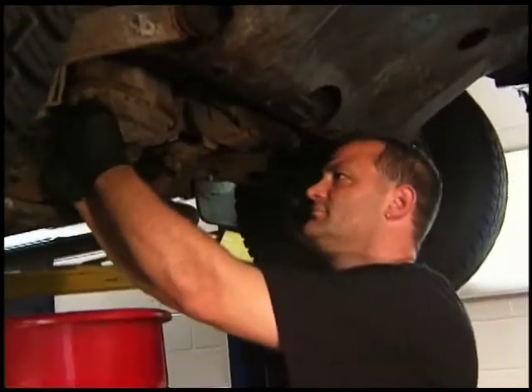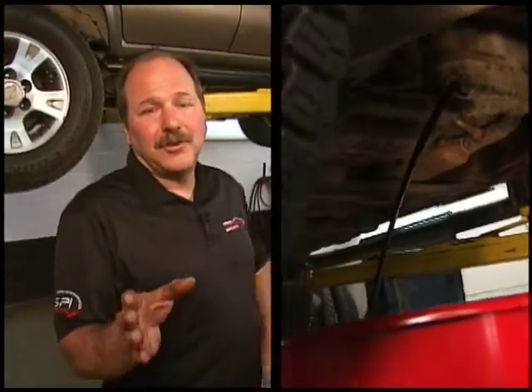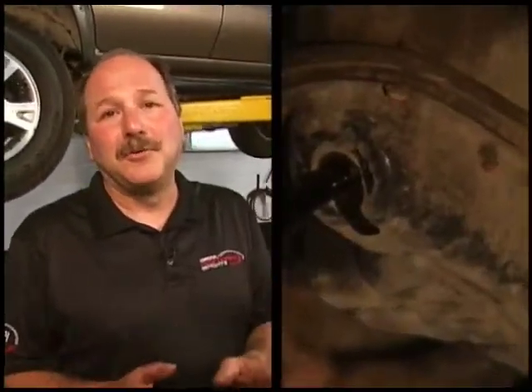Rad right now is just taking off the drain plug, and it's going to obviously come out real fast because this oil is overdue. Most people change their oil every 5,000 kilometers, or 6,000, depending on the vehicle. Some of them are 8,000, so check your manufacturer's specifications for when the proper time is to do an oil change.